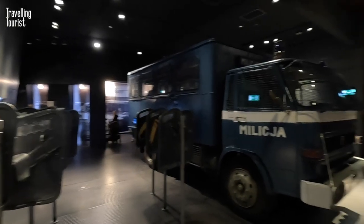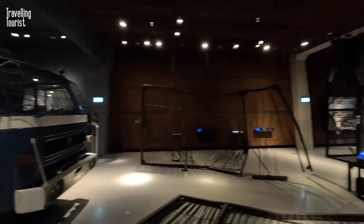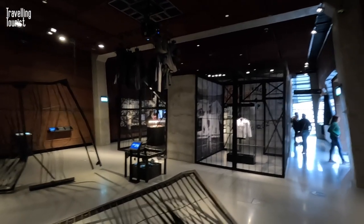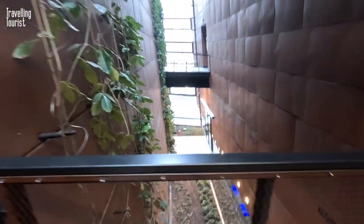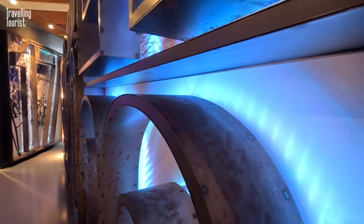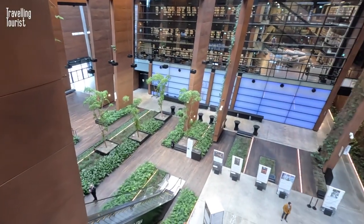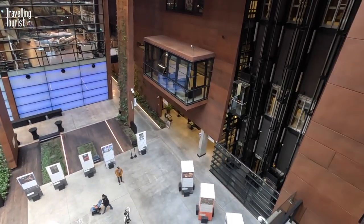The Solidarity Museum in Gdansk is a fascinating and engaging museum that provides a unique insight into one of the most significant social and political movements of the 20th century. Whether you are a history buff, a political scientist, or simply curious about the world we live in, a visit to this museum is an experience not to be missed. We visited in March 2023 when an entry ticket costs 6 UK pounds or 7 Euros.